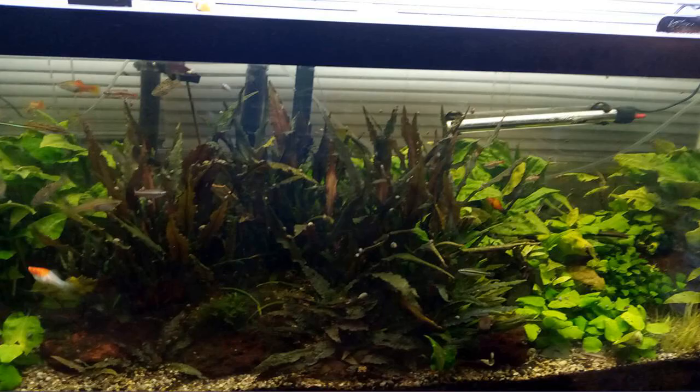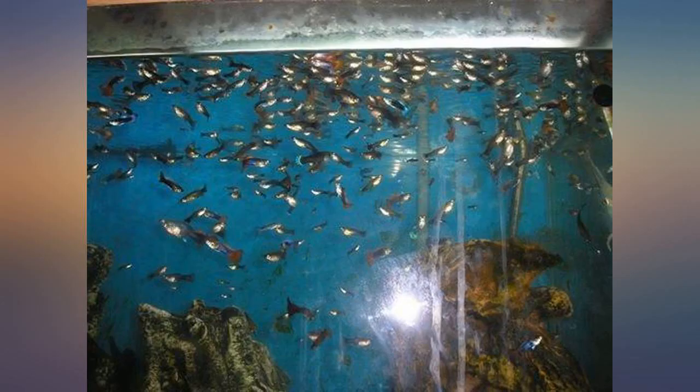Great price. Do the math and save some money if you have a lot of hungry fish to feed. Name brand quality at a generic price.